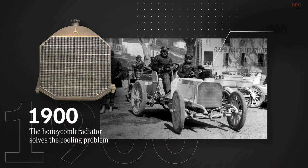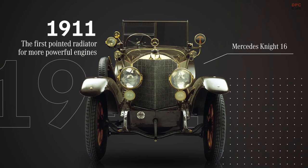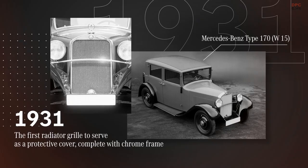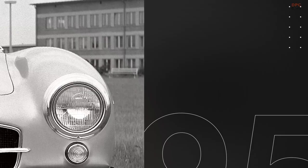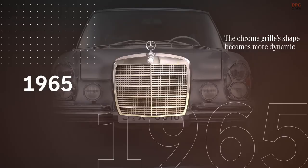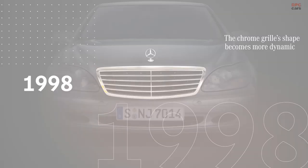How the brand-defining role of the Mercedes-Benz grille has changed over time. 1900 was a breakthrough year in the early days of the automobile. It marked the first time Wilhelm Maybach fitted his invention, the Honeycomb Radiator, to the Mercedes 35 PS. The patented design solved the problem of cooling the internal combustion engine once and for all, and enabled the production of vehicles that were not only more powerful but also more reliable.